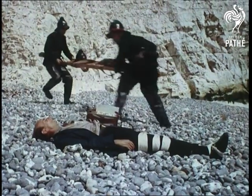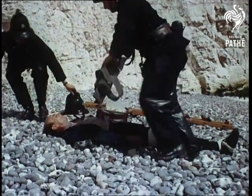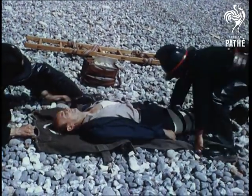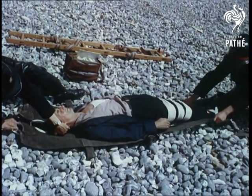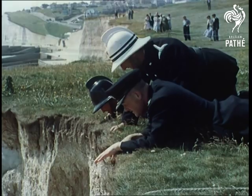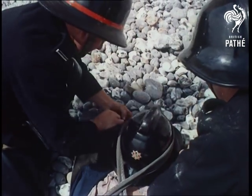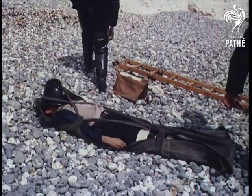This new method of rescue was conceived and developed by Brighton's chief fire officer, Edmund Calvert, and his deputy, Harry Stanislaus, but its high standard of efficiency was only attained after constant practice. No, they're not too late — he's not dead. The helmet will protect the face from falling stones as he's hauled to safety.